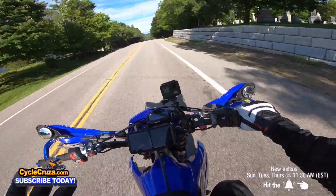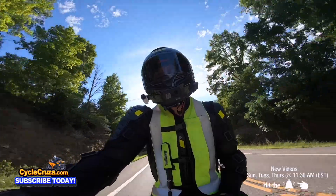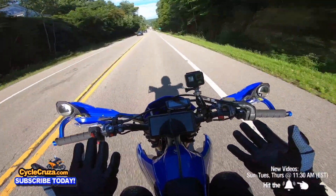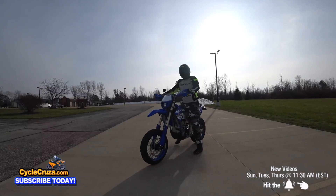Anyway, if KTM redesigns the Super Duke R and centralizes the mass better, I'd consider getting one — but even then, fun value per dollar: $20-something thousand versus $10,000 here, and I'm probably having more fun on this than most other bikes. I'm telling you guys, get a supermoto — this is where it's at.